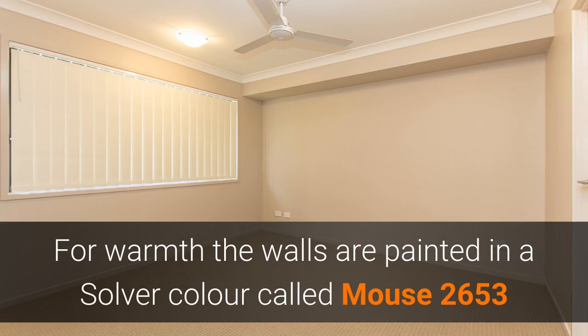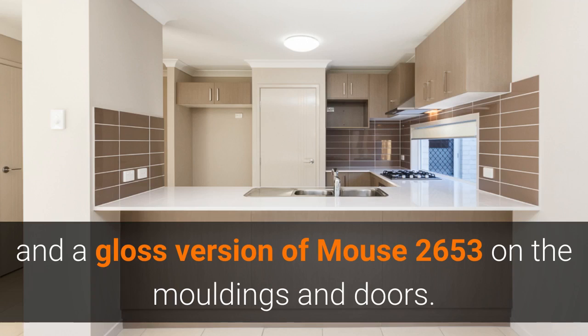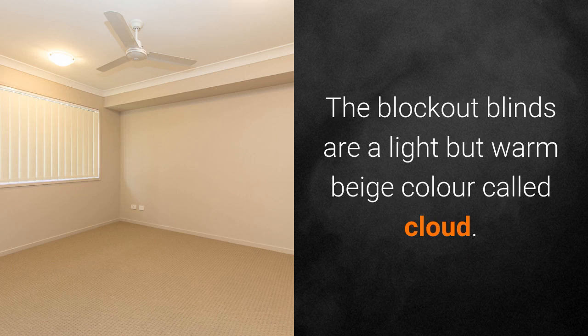For warmth, the walls are painted in the silver color called Mouse, with a glossed version on the mouldings and doors. The block-out vertical blinds are a light but warm beige color called Cloud.